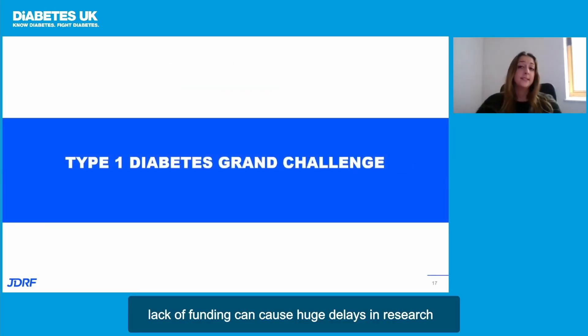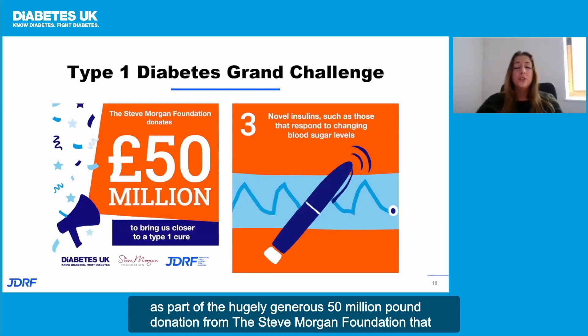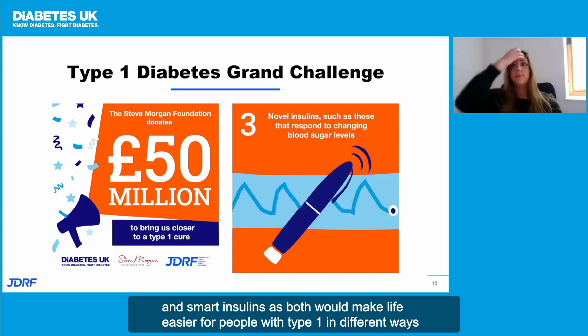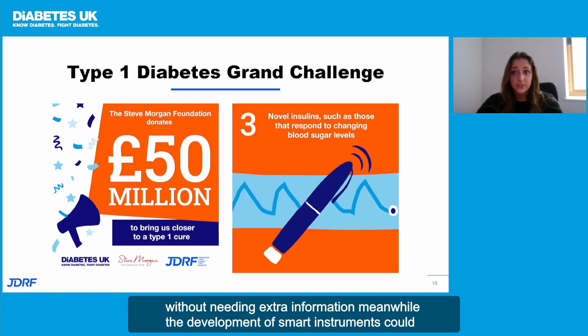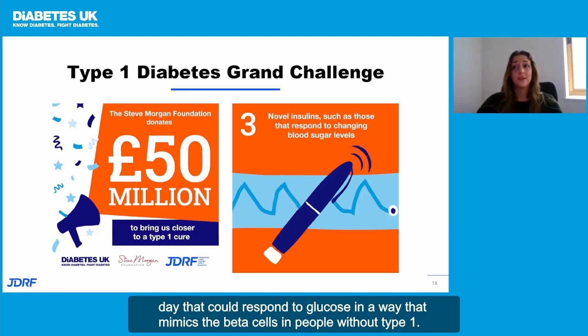Lack of funding can cause huge delays in research, but this is where the type 1 diabetes grand challenge comes into play. As part of the hugely generous £50 million donation from the Steve Morgan Foundation that forms the type 1 diabetes grand challenge, £15 million of that will drive research that develops the next generation of novel insulins. The research will cover both ultra-rapid insulins and smart insulins, as both would make life easier for people with type 1 in different ways. To summarize: research into ultra-rapid insulin will remove some of the psychological demand from type 1 and lead to hybrid closed loop systems that can operate automatically without needing extra information. Meanwhile, the development of smart insulins could lead to a functional cure for type 1, where just one dose of insulin is needed each day that could respond to glucose in a way that mimics the beta cells in people without type 1.